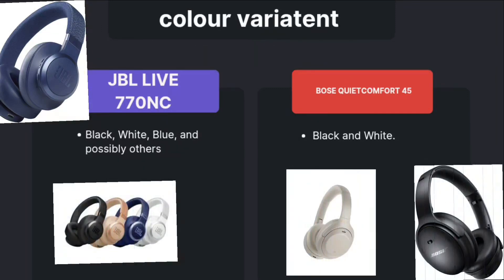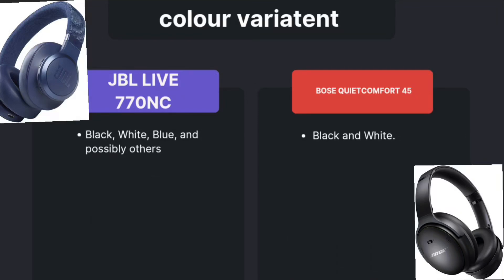Now coming to color variants. JBL is available in black, white, blue, and possibly other colors. But Bose is available in only black and white variants.